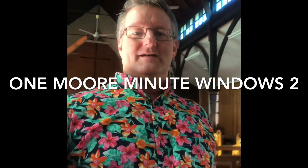Hello and welcome to One More Minute and my series on windows. Today I'm at St. Columb's and I want to show you the windows at St. Columb's.